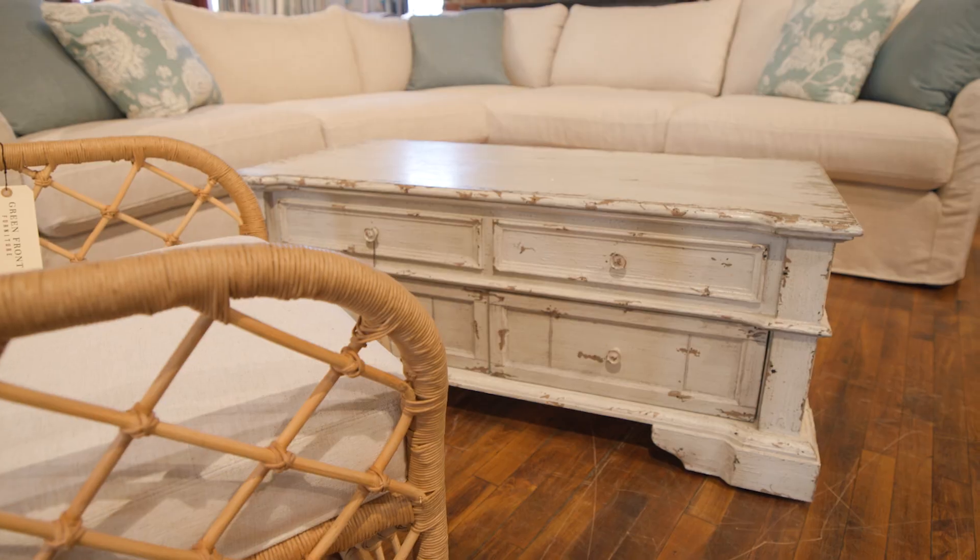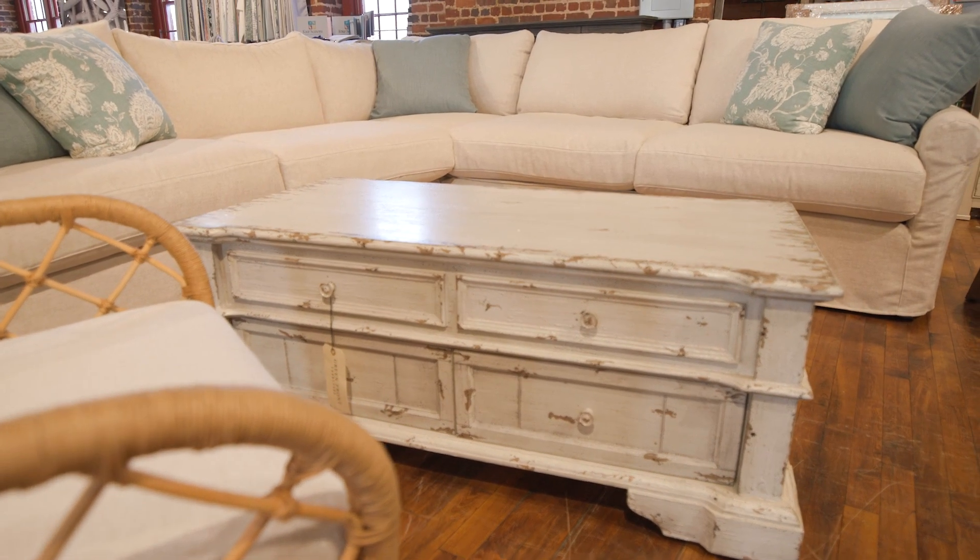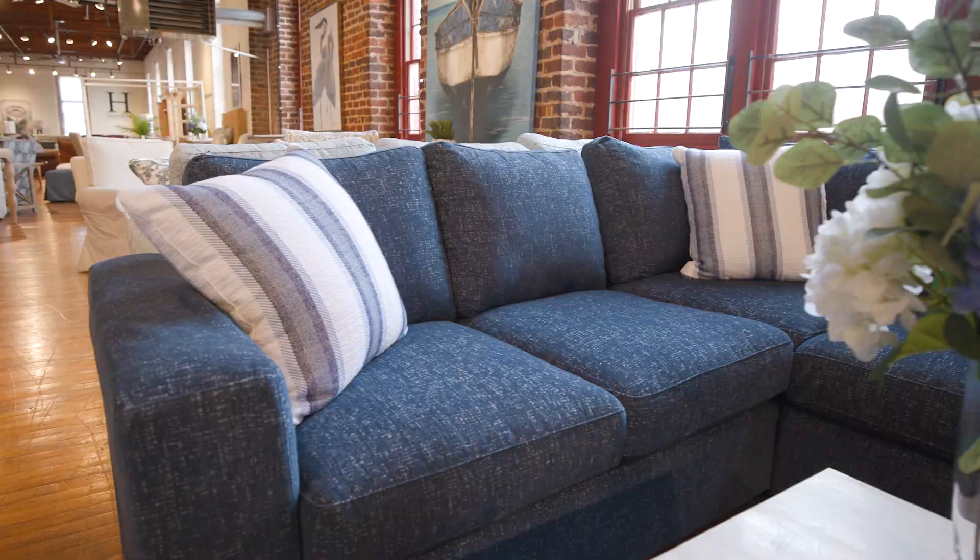Whether it's bedroom, casual dining, or just an awesome slipcover sectional, Greenfront Coastal has the pieces to make your own home feel like a vacation. There's a lot of furniture stores out there, but there's only one Greenfront.